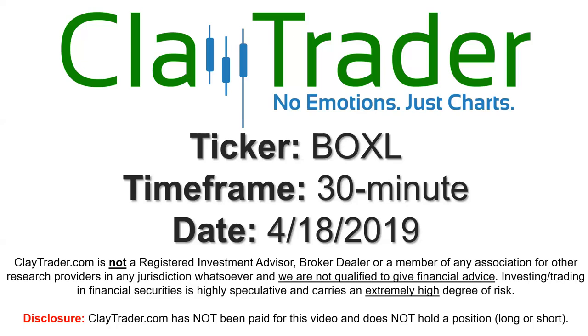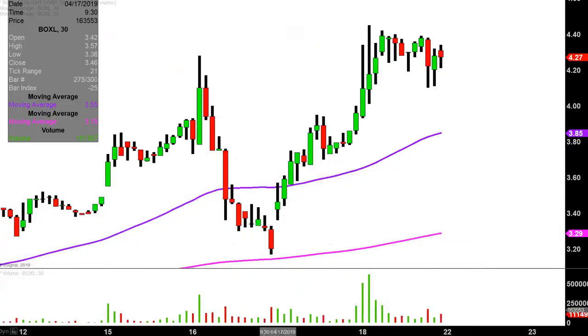Hey, it's Clay and this will be a video chart on ticker symbol BOXL. We will take a look at the 30 minute time frame. Real quick, what do I mean by 30 minute in case maybe you're new to charts? Instead of each one of these candlesticks here representing one day's worth of price action, which is what you would normally see, each one represents 30 minutes.